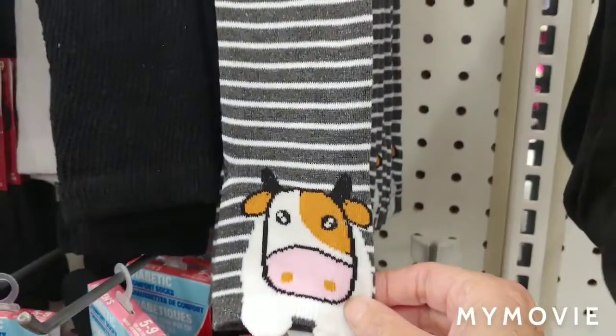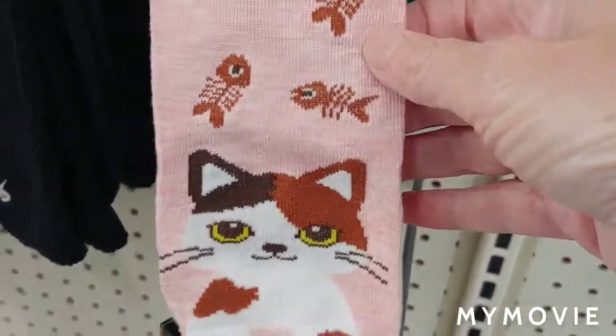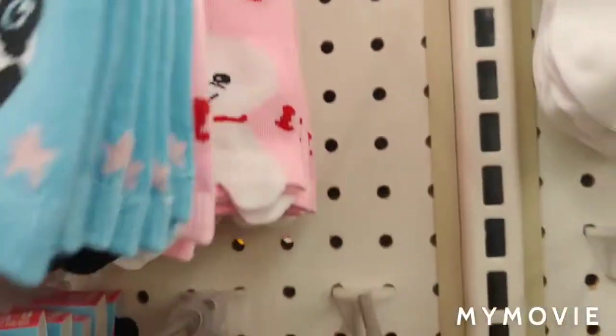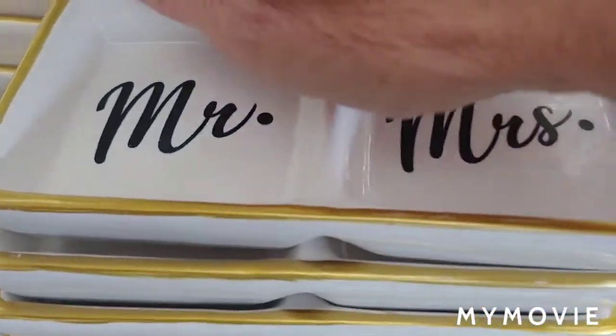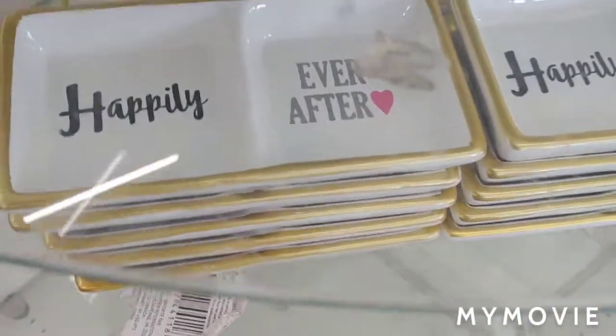Cute women's socks by Juncture — cat ones are so cute, and there's a panda and another little dog design. These are neat little trinket dishes. I think they're different than last year — they're like two hooked together.